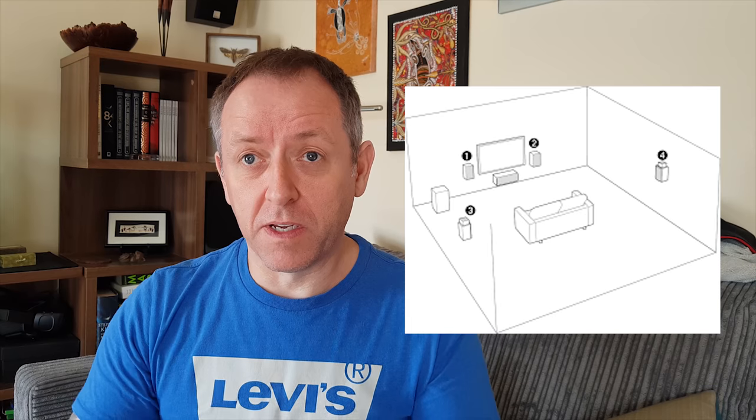In a 5.1 setup you have a center channel, two front left and right speakers, and two side speakers left and right for surround — placed just left and right of you. The center channel handles all the vocal work and is actually one of the most important speakers you'll have. Then you have the sub which does all the bass. That's 5.1.